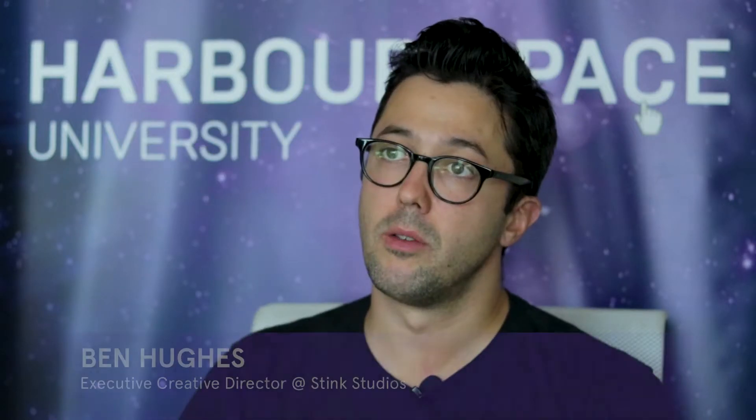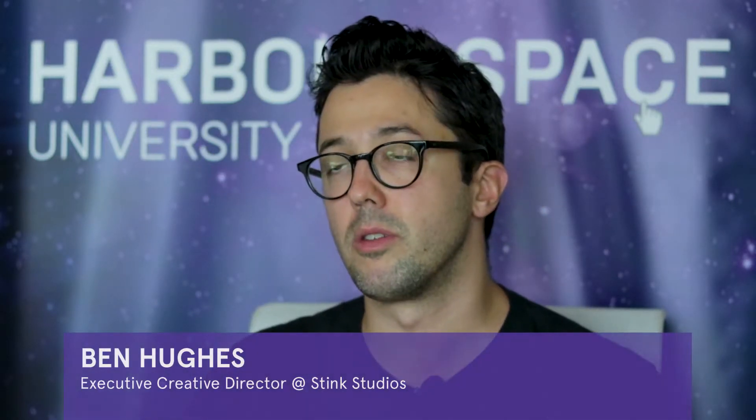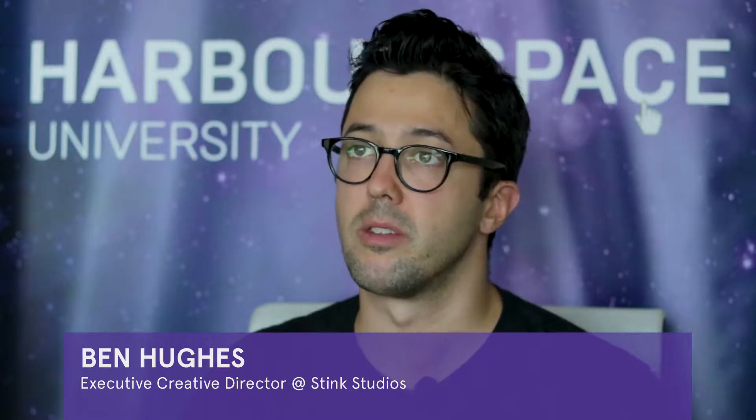My name is Ben Hughes. I'm the executive career director at Stink Studios in New York and I also teach in the interaction design program here at Harvard Space.